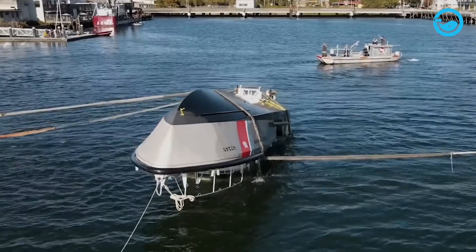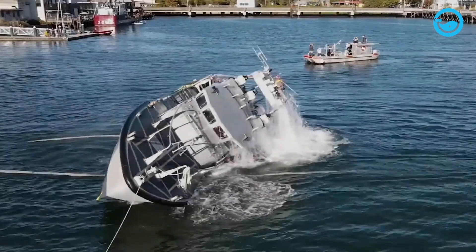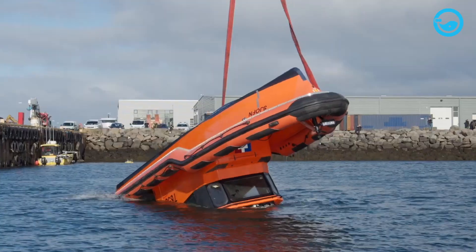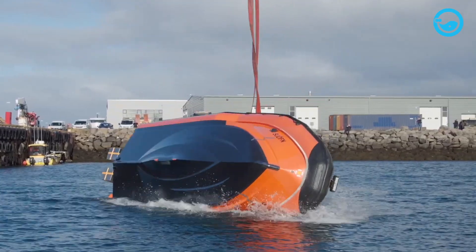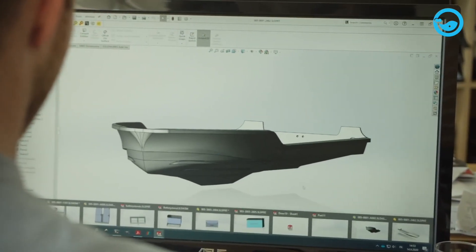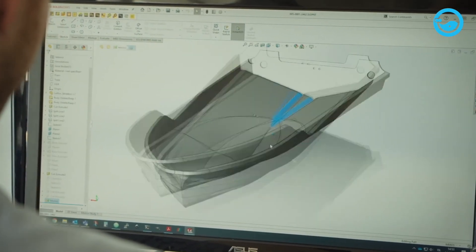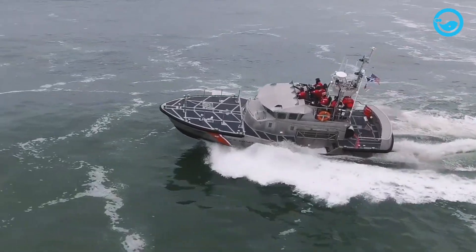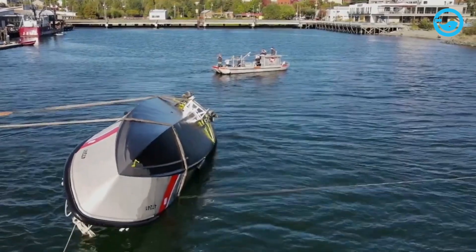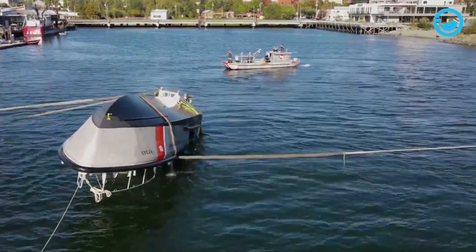They can perform a full 360-degree rotation underwater in just 10 seconds. To achieve this self-righting capability, these vessels are equipped with built-in ballast and have weight distribution designed to ensure a very low center of gravity and a high center of buoyancy. In this configuration, an overturned boat will automatically right itself.